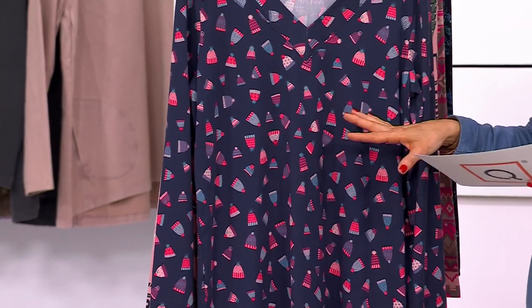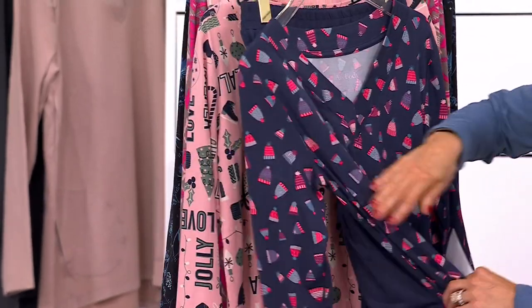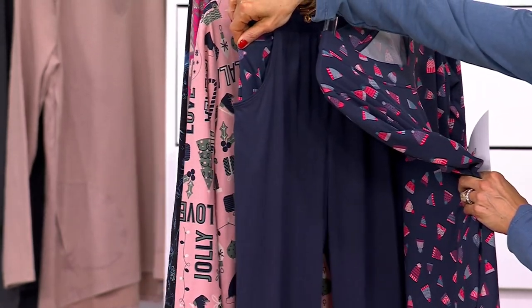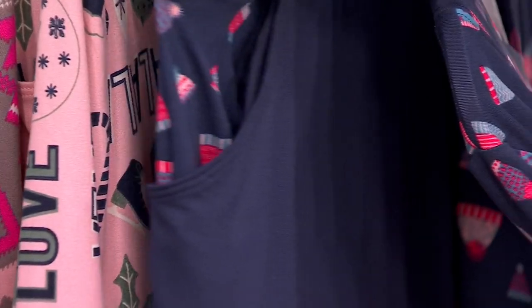So this one is deep navy hats — a navy background with little colorful hats all on it. And this is the part I really want to tell you, because the little pocket has all the print in it. Ade likes this. So cute.